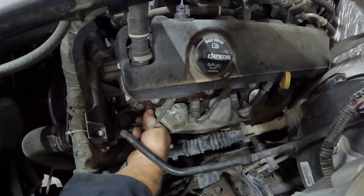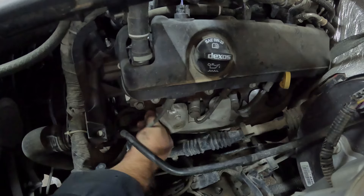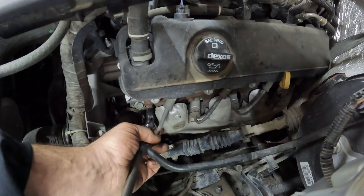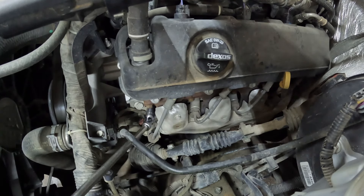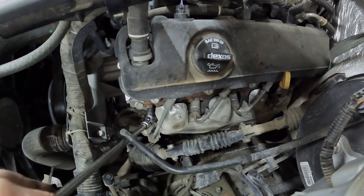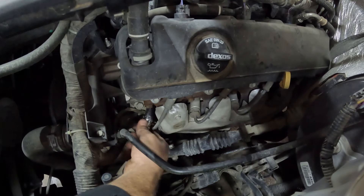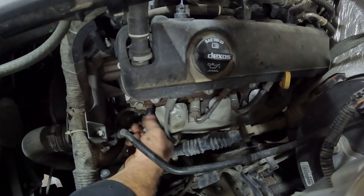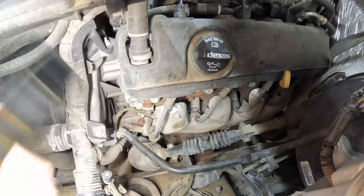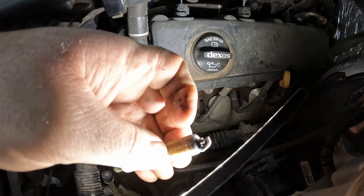Let's pull this plug out, get the wire off here. I don't know if you can really see that spark plug, but it's pretty bad on that back side there.